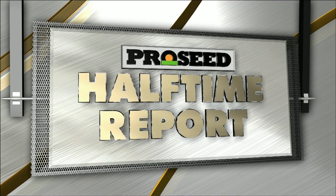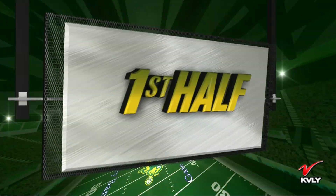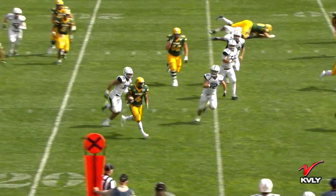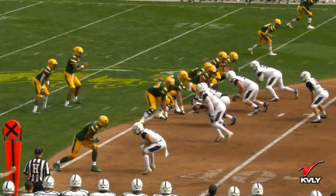Welcome into your ProSeed Halftime Report. Beth Hull joined by Kyle Emanuel — a 36-0 NDSU lead here at Target Field. I think this is everything Matt Antz could have wanted out of his team in this first game. Trey Lance getting it going early, the defense getting a three and out early. Everything's going right for the Bison right now. The Bison opening things up with that run game. We knew the trenches were going to be an advantage for NDSU, and they've really showed it with their ability to run the ball.